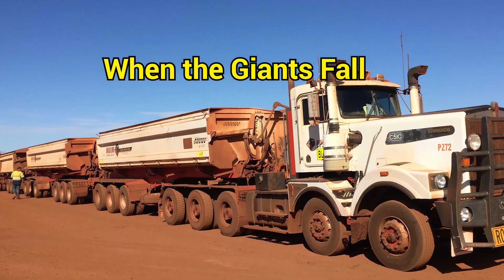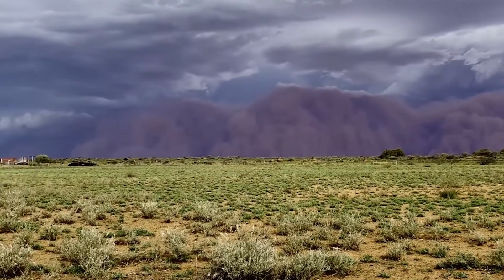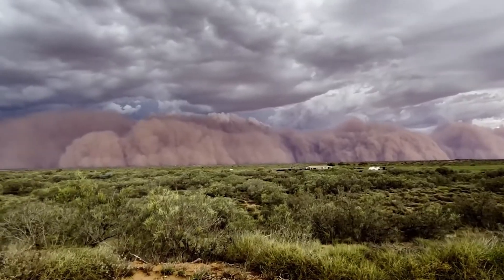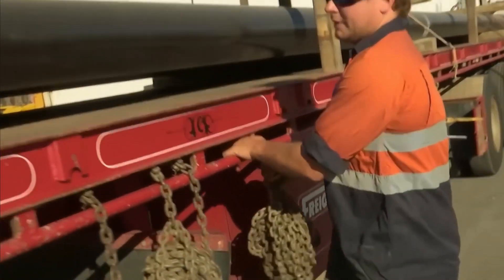For all their glory, these machines are not invincible. In 2025, Western Australia was reminded of that the hard way. During a brutal dust storm, a triple-trailer road train carrying iron ore lost control and rolled. Fortunately, no lives were lost, but the image of hundreds of tons of steel tipped over in the sand was sobering.